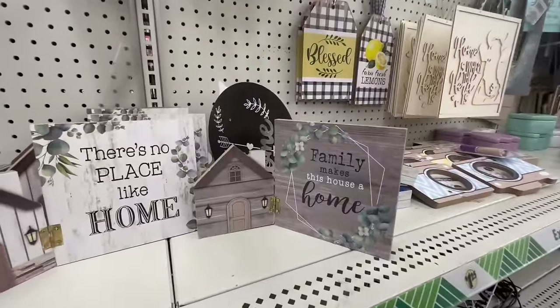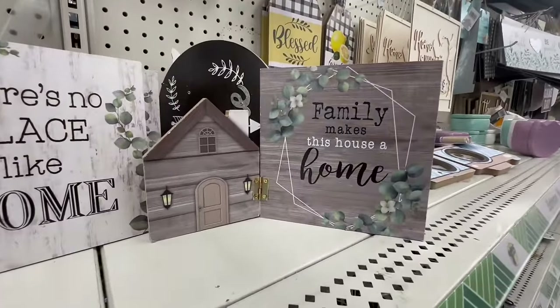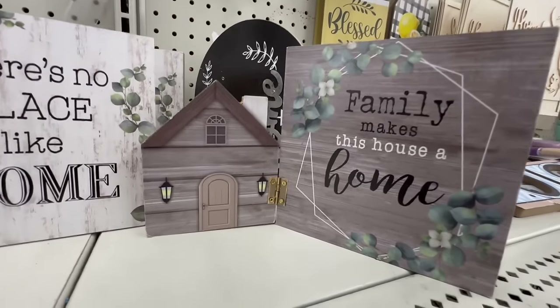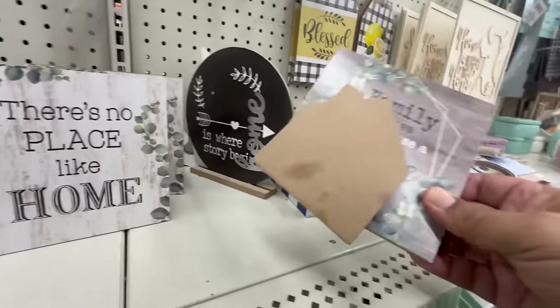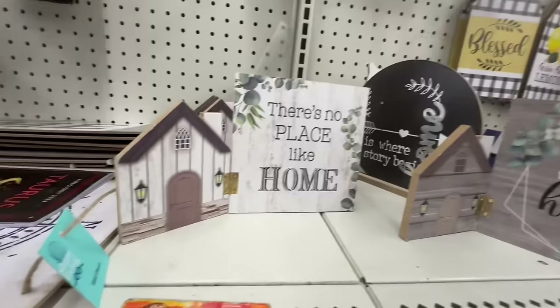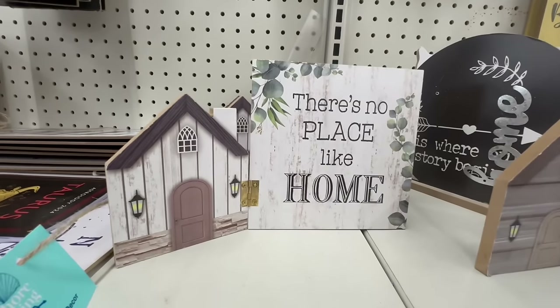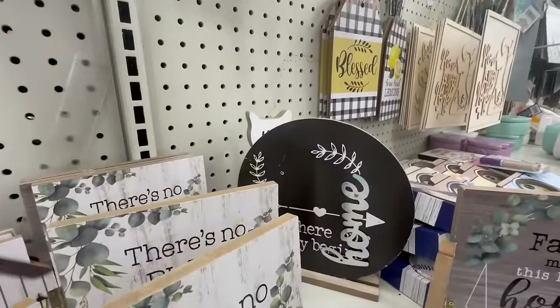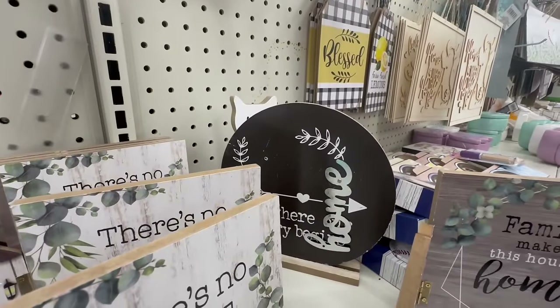These are new — I've never seen these before. It says 'Family Makes a House This House a Home' and it has a cute little house attached. It does bend or fold — so adorable! They also have 'There's No Place Like Home' and 'Home Is Where the Story Begins.'